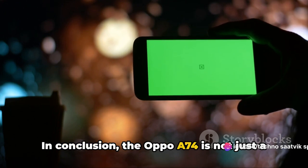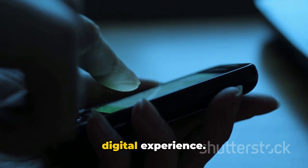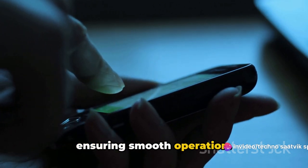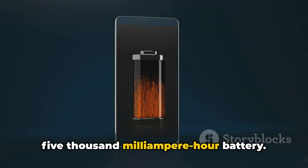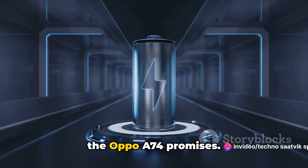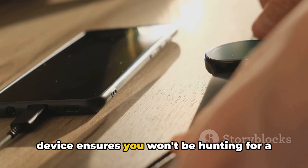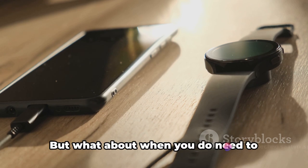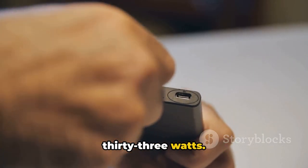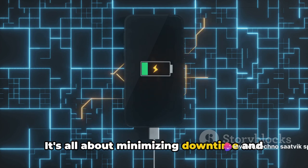Powering all these features is a massive 5000mAh battery — a testament to the all-day performance the Oppo A74 promises. Whether you're streaming videos, playing games, or simply browsing the web, this device ensures you won't be hunting for a charger midway through your day. And when you do need to recharge, the A74 supports fast charging at up to 33 watts, getting you back on track in no time and minimizing downtime.